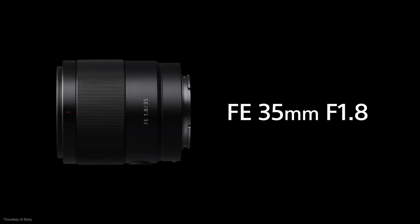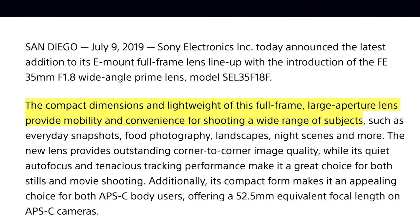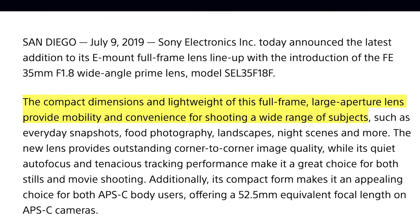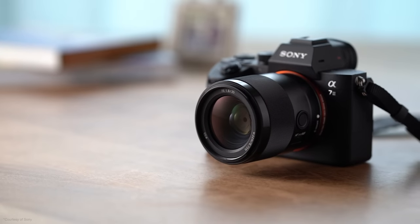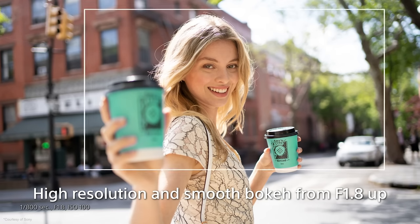Continuing on with another budget-friendly lens, Sony has unleashed the FE 35mm f/1.8, dubbed the lightest in its class. I'm not sure that's an important title, but someone at Sony must think it is. At only 280 grams, the compact dimensions and light weight of this full-frame large aperture prime lens provide mobility and convenience for shooting a wide range of subjects. Large aperture? No — f/1.4 or f/1.2, those are large apertures. f/1.8? They still use floaties in the pool. Sony claims it is sharp edge-to-edge even when shooting wide open.